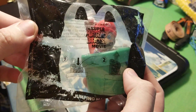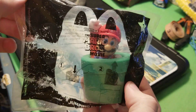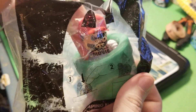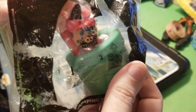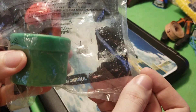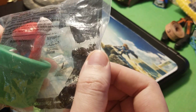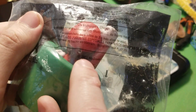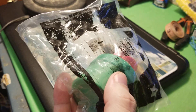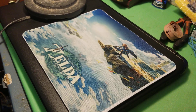Our first one from that movie is the Mario — it's basically like a jumping Mario, looks like he jumps out of the tube. I'm trying to read the date: 2022 right there, this is 2022 Nintendo. It came in McDonald's in 2023, which is weird but it is what it is.